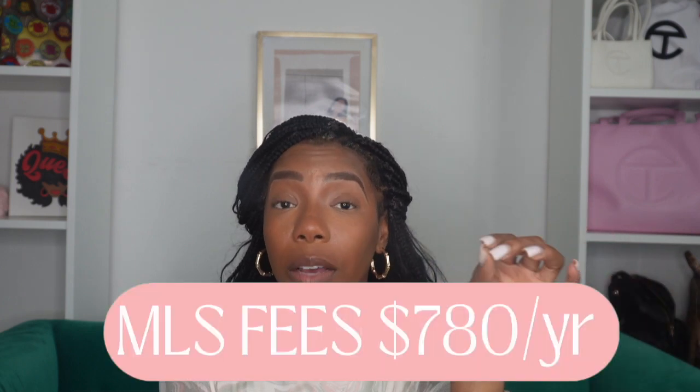Fee number three: the Multiple Listing Service — the MLS. MLS is a service for all realtors to host their listings, which provides data about properties that are for sale. There's a quarterly fee of $165. You also have to pay an e-key fee. In North Carolina, we use Supra Key Services — they have an app on your phone that connects to Bluetooth, giving you access to the keys for each home you're showing. In total for the year, you're paying $780 to access houses on MLS and use the Supra Key Services to get into homes.